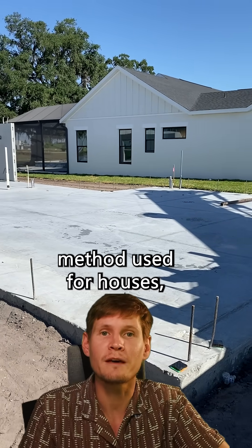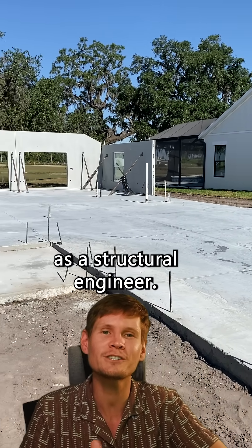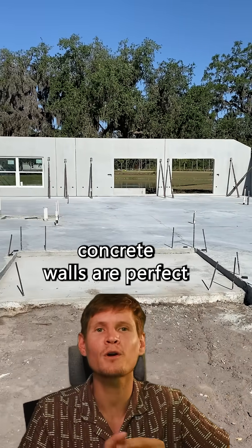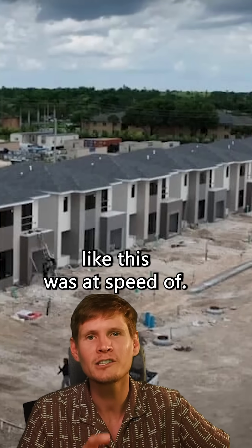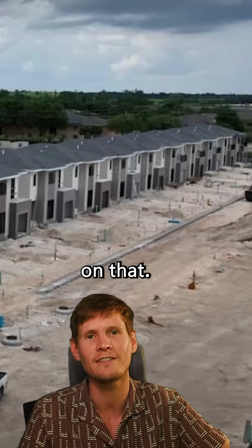This was my first time seeing this method used for houses, and honestly, I thought it was pretty cool. As a structural engineer, a couple things jumped out to me. One, those reinforced concrete walls are perfect in hurricane-prone regions — the extra weight helps resist those high wind forces. Two, in a big development like this was at, speed of construction is a huge factor, and this system really delivers on that.